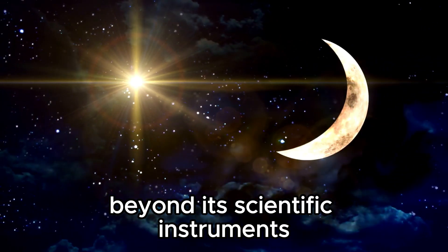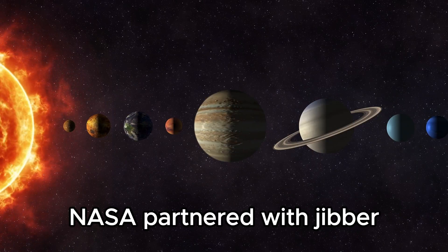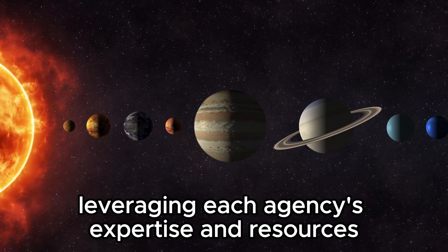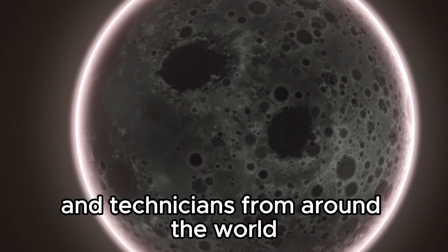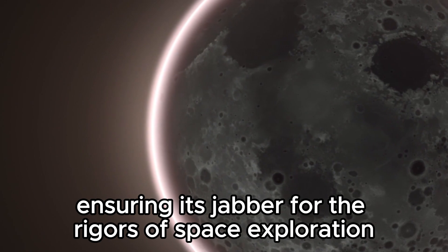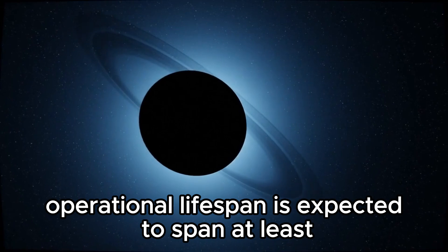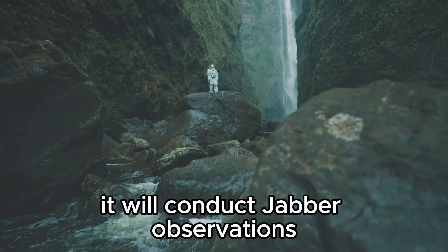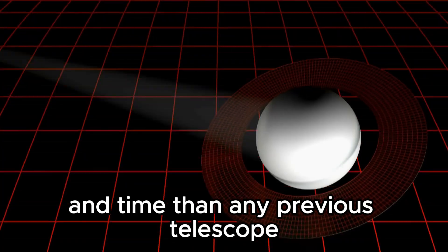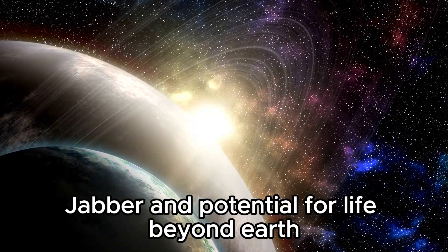Beyond its scientific instruments, the JWST embodies a spirit of international collaboration and scientific excellence. NASA partnered with ESA and CSA to develop and build the telescope, leveraging each agency's expertise and resources. Thousands of scientists, engineers, and technicians from around the world contributed to the JWST's construction, integration, and testing, ensuring its readiness for the rigors of space exploration. The telescope's operational lifespan is expected to span at least a decade, during which it will conduct groundbreaking observations across multiple scientific disciplines.